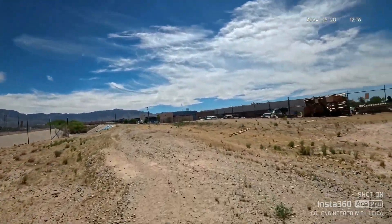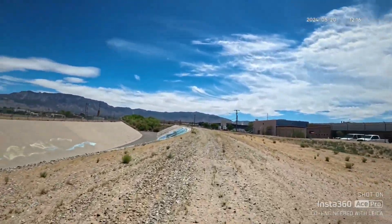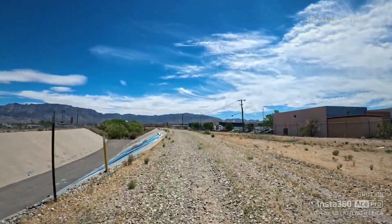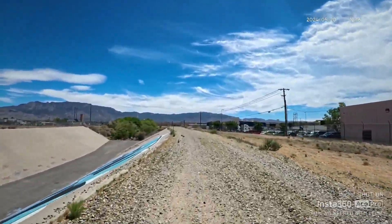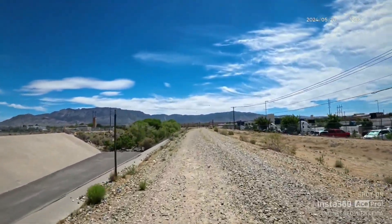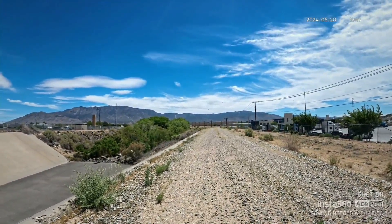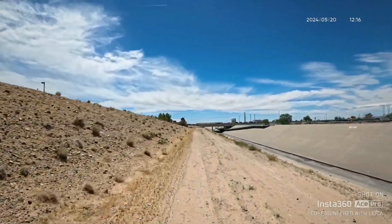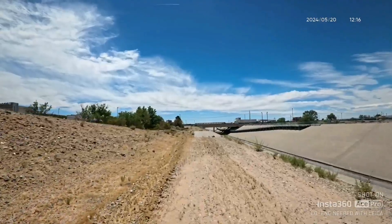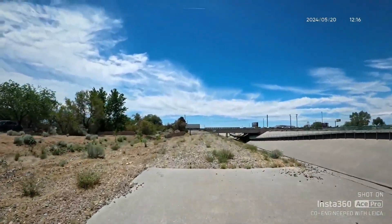Looks like an industrial area — a legal parking lot or construction company with heavy equipment on the right. Some graffiti. I see a whole bunch of trees up ahead. I'm going to stop here real quick and take some pictures. Okay, I'm back and going back to the main street after exploring the area.